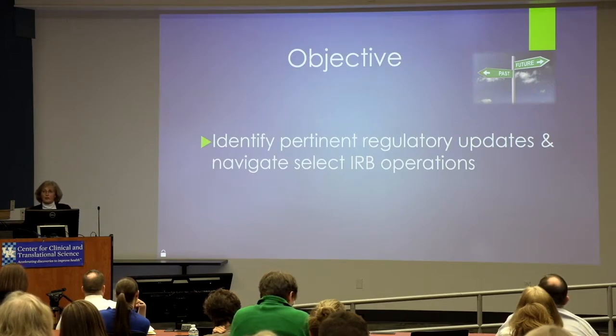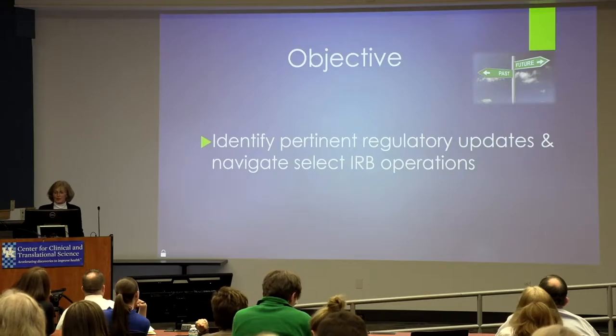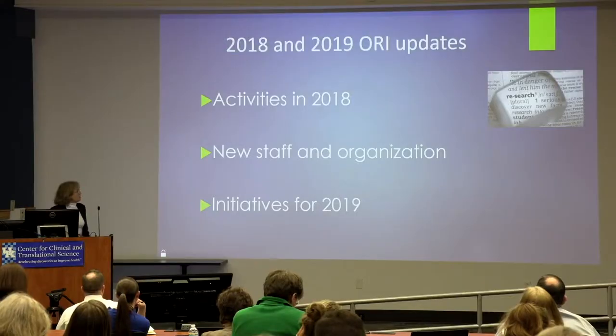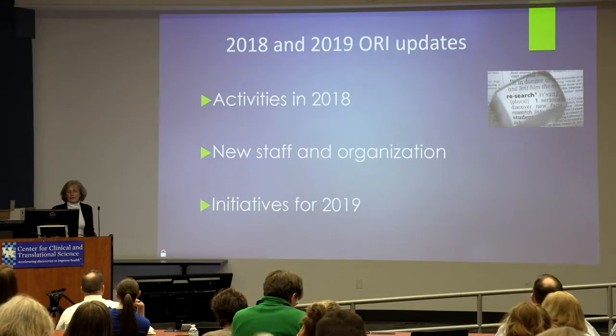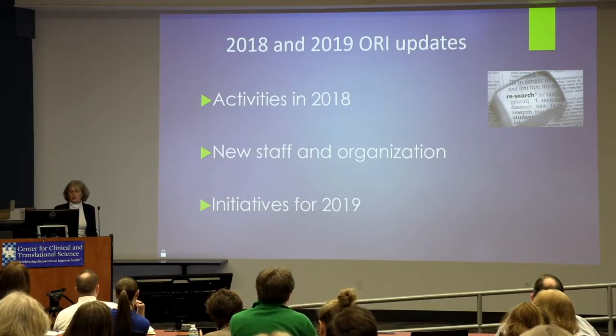Providing you stay awake through this presentation, you should be able to identify regulatory updates and navigate some IPRB operations. What I will talk to you about today is the activities that have been going on in our office last year, new staffs, and then we'll talk about the initiatives for this year, 2019.